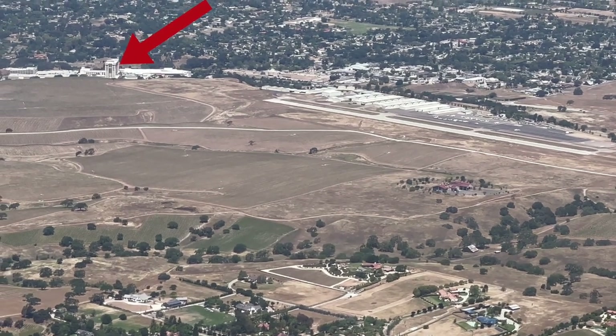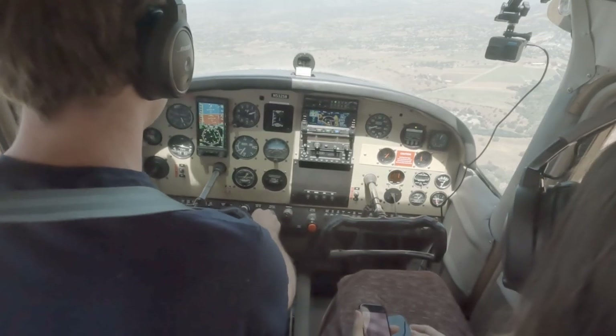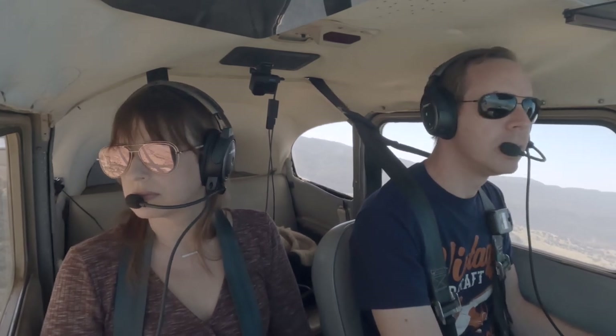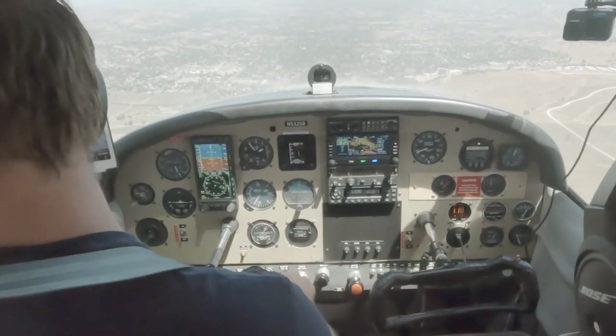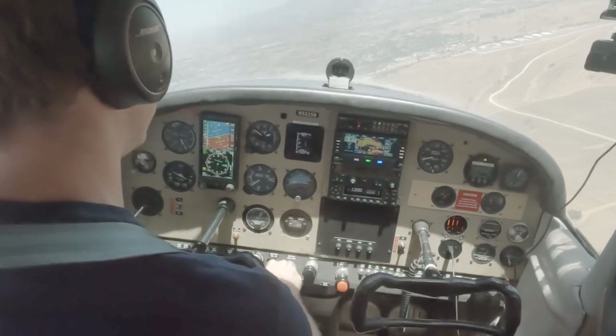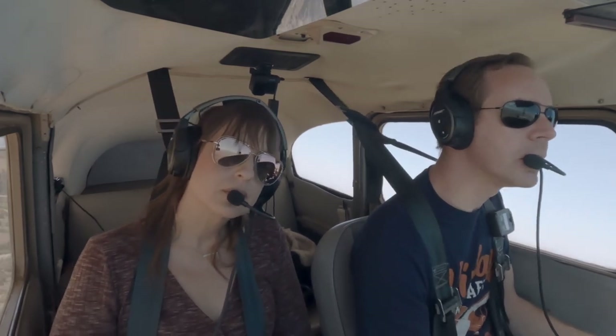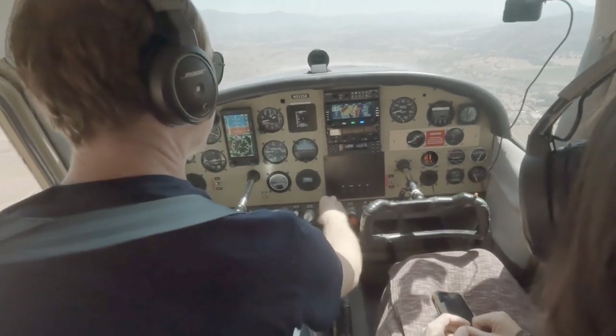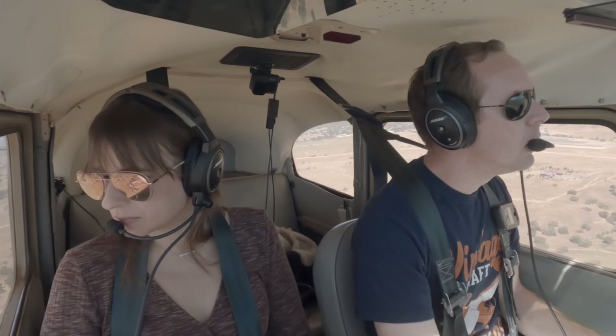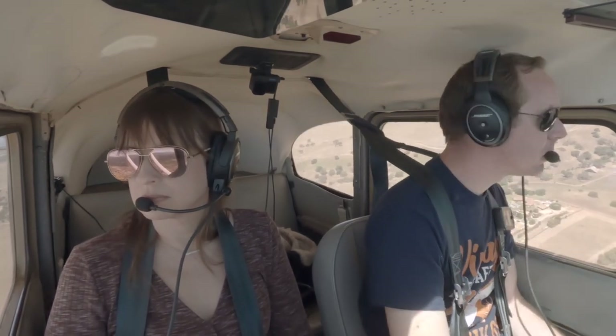You can see the casino in the background. Gas, undercarriage, mixture, prop — the loan for now — seatbelts and switches. San Ynez traffic, Skylane 25B is left downwind runway 26, San Ynez. Can't see any traffic? Nope. Neither do I. Seems like we got the airport to ourselves. Let's get a notch of flaps in. Full prop, full mixture.